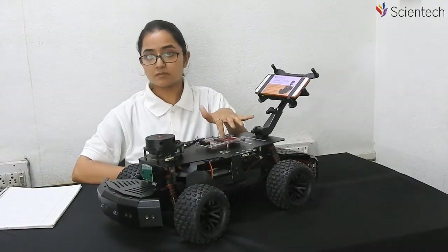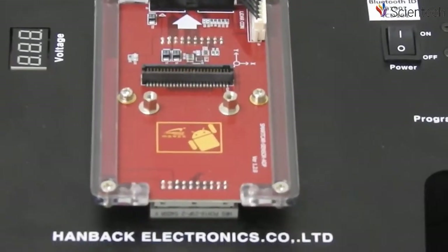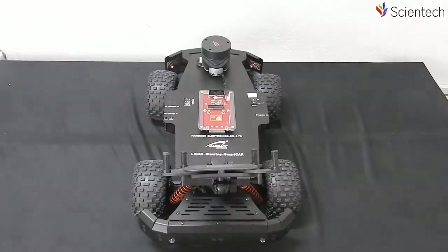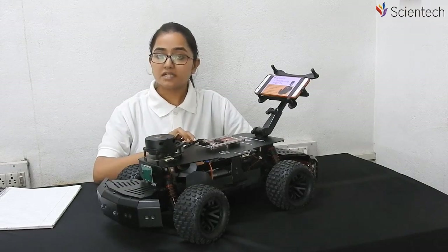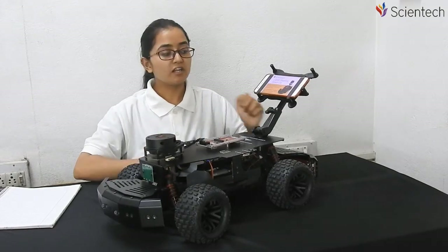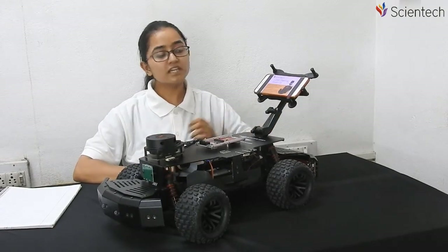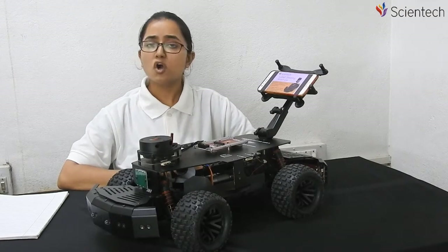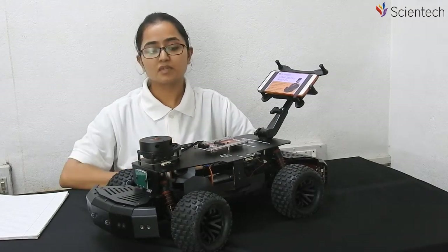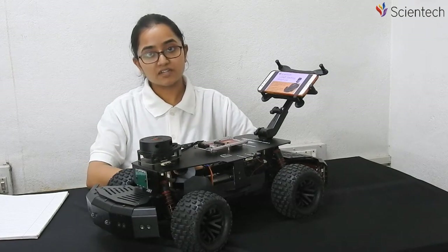In this PCB, there is a 6-axis accelerometer and a gyroscope sensor for intelligent control. This comes with built-in Bluetooth connectivity. Here is an on-board phone holder which can hold a smartphone or a tablet, which acts as the smart car's brain. There is a rechargeable battery inside.